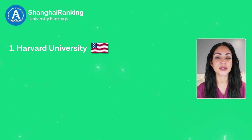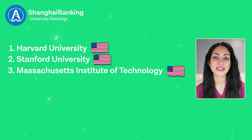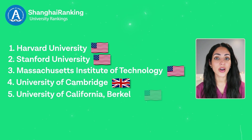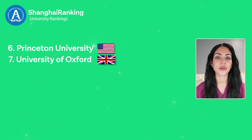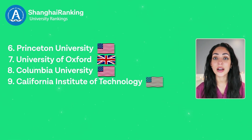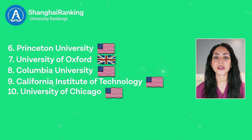These are the top 10 universities of 2024 according to the Shanghai Ranking: Number one is Harvard University, number two is Stanford University, number three is Massachusetts Institute of Technology, number four is the University of Cambridge, number five is the University of California Berkeley, number six is Princeton University, number seven is the University of Oxford, number eight is Columbia University, number nine is California Institute of Technology, and number ten is the University of Chicago.